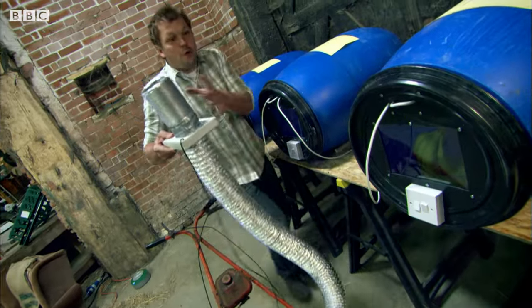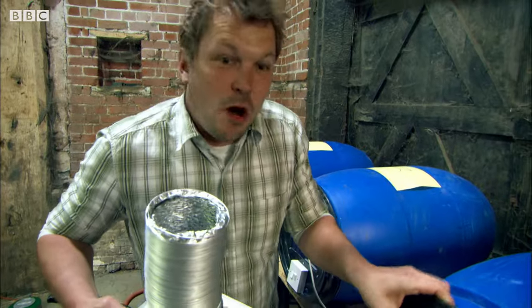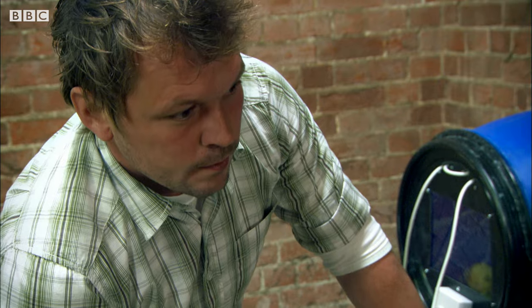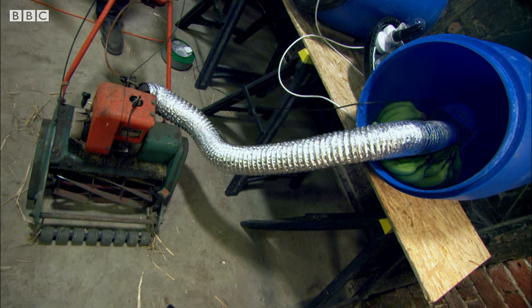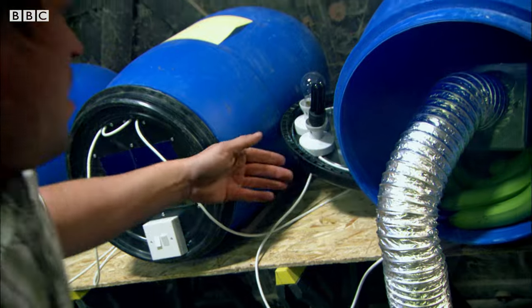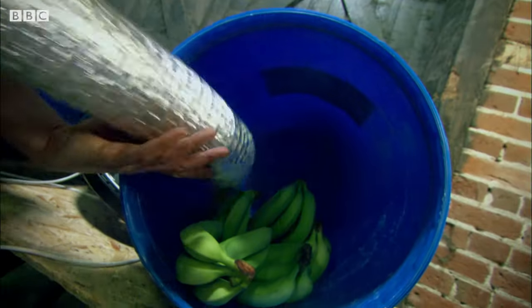Barrel number four — that's going to get my wild card. I'm inspired to see if I can trigger the ripening with fumes, just like the paraffin heater story. The exhaust fumes coming out of this mower also contain ethylene gas. You can see all the exhaust fumes coming out, filling the barrel.